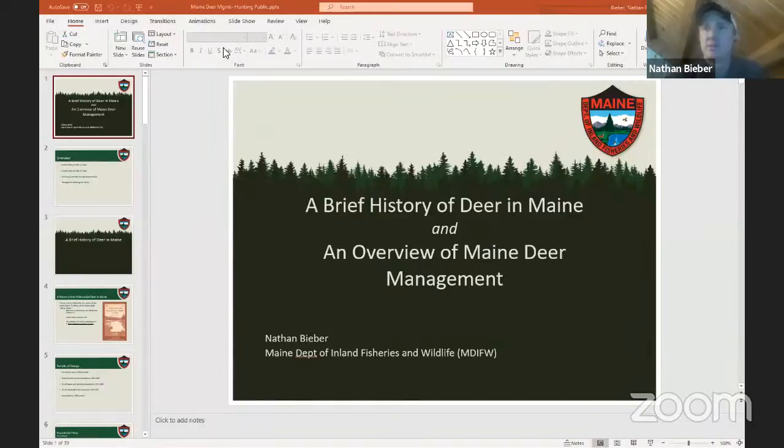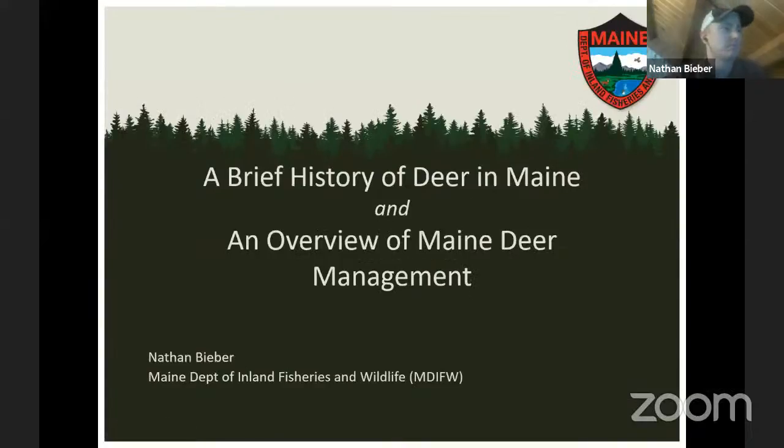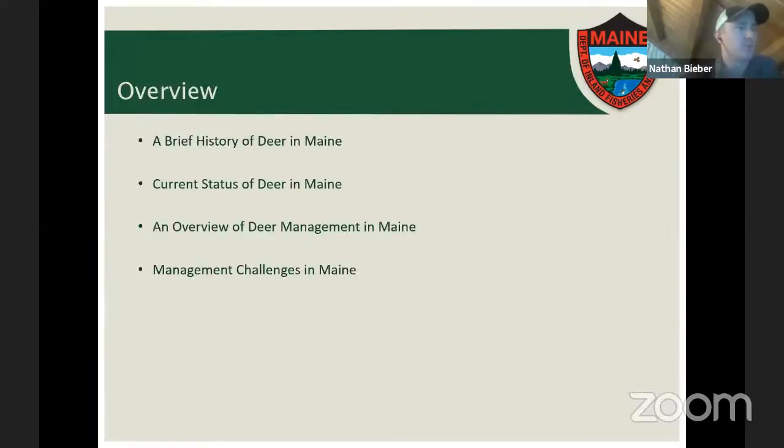Thank you all for joining, either for a first or second time. Tonight I've got a broad, wide-ranging presentation about deer in Maine that's going to cover quite a lot of different topics, either in brief or in detail. The presentation is going to focus on four areas of interest.